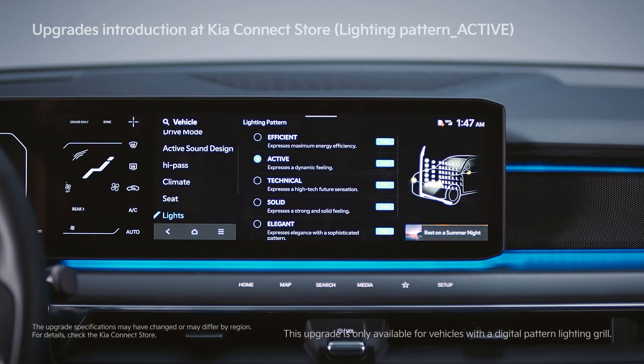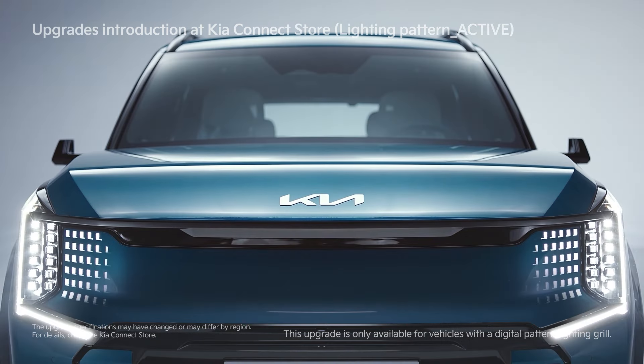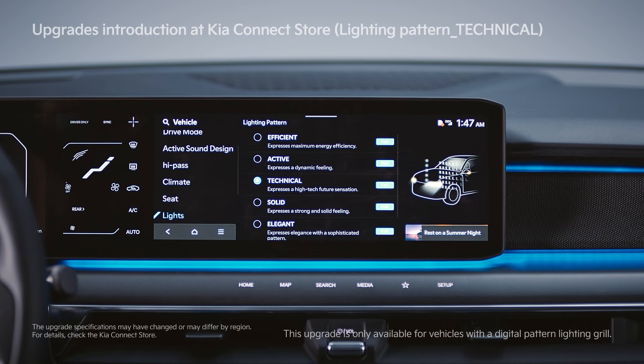You can also purchase five additional patterns at the Kia Connect Store on top of the basic pattern for each trim.